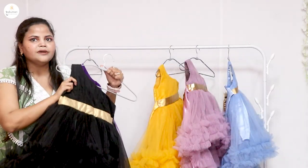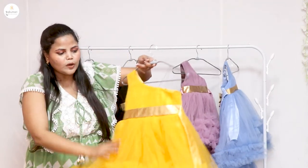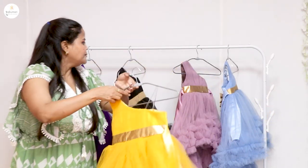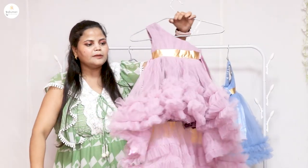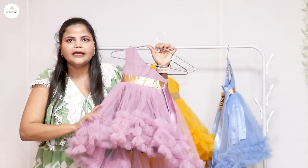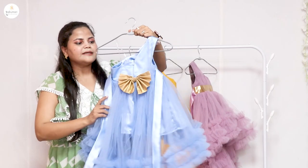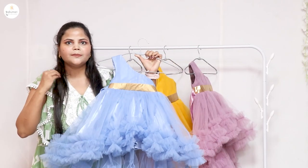This dress is very beautiful. After wearing this dress it looks very beautiful. We have provided the lining in all dresses and have a satin belt. This dress is light sky blue color. You can match the color for your children.